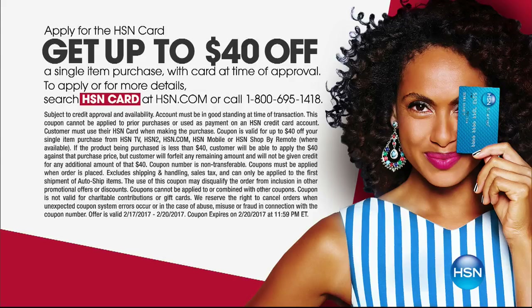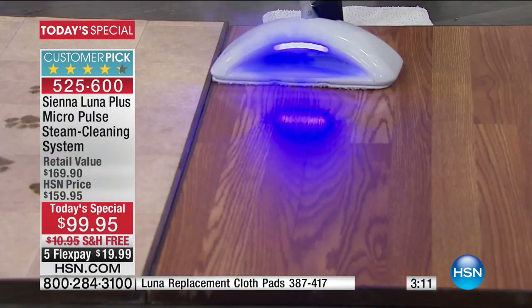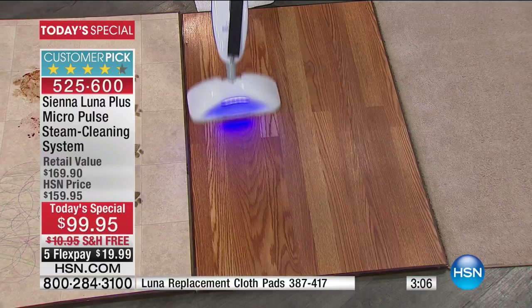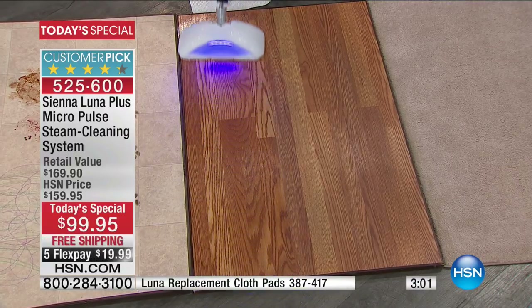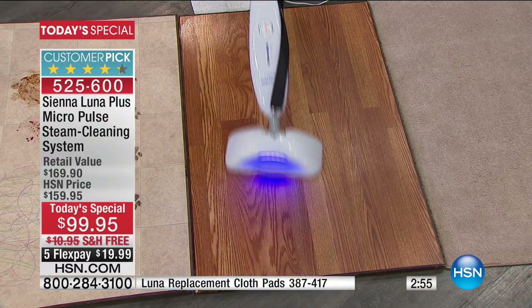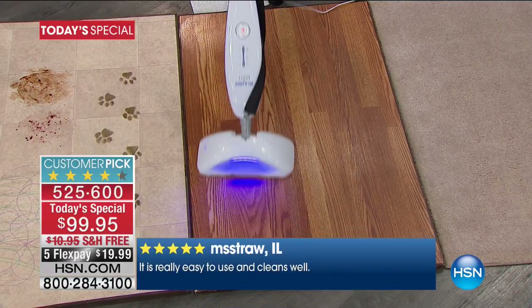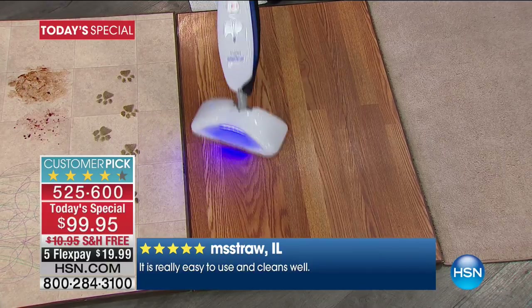If you don't use that option, we have five flex pays — we're going to spread your payments out over five months. You can use any major credit card or even PayPal. You'll get this right away, be able to use it for up to 30 days, and if you don't absolutely agree with our Customer Pick reviews, send it back and we'll refund all your money. Also tonight only, we have free shipping and handling.